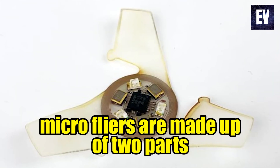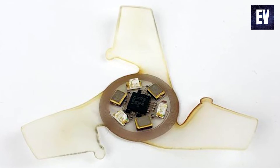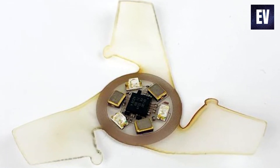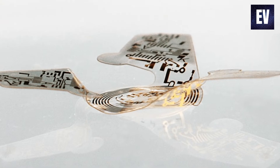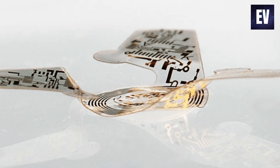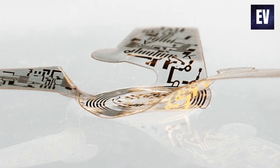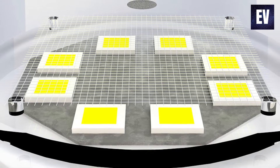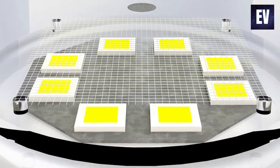The microflyers are made up of two parts: millimeter-sized electronic functioning components and wings that are attached to the body. As the microflyer falls through the air, its wings interact with the surrounding air, resulting in a gradual, stable rotational motion that is easy to control, in order to avoid the microflyer from haphazardly plummeting to the earth.